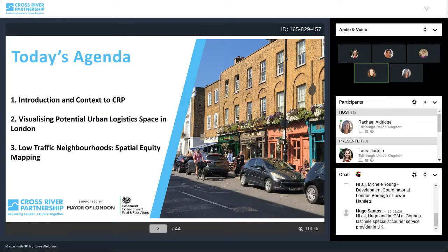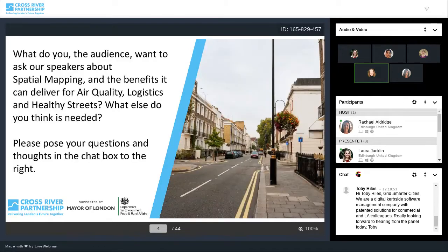What we're going to be covering today is all of these topics on your screen. There'll be a chance for you to have your pre-submitted questions answered at the end of each presentation. We'll try our very best to answer all your questions, but if we run out of time, we'll respond after this live session. If you have extra questions about spatial mapping and the benefits it can deliver for air quality, logistics and healthy streets, please type them into the chat box at any time, and remember to add your name and organisation.